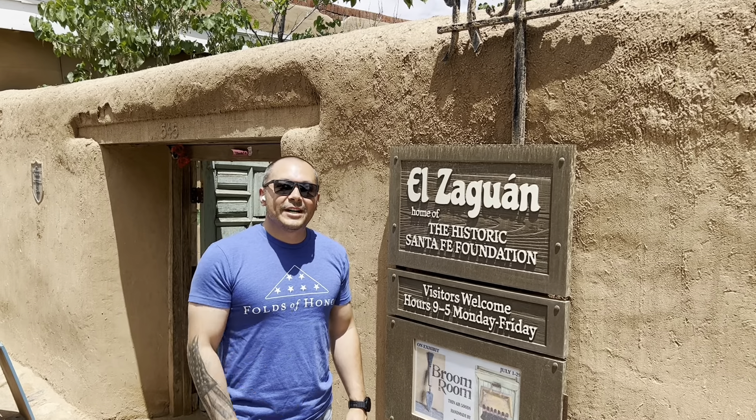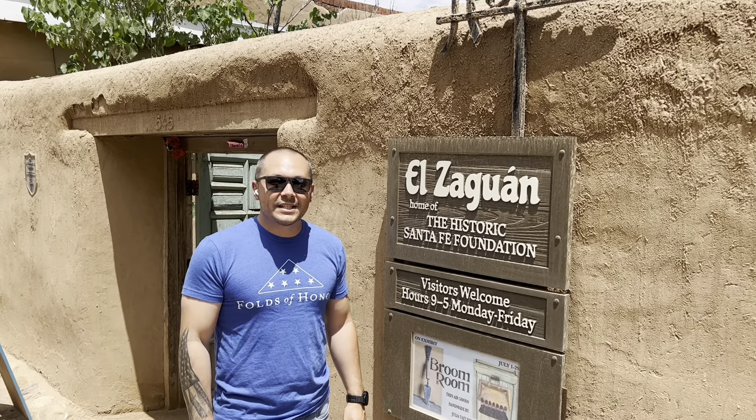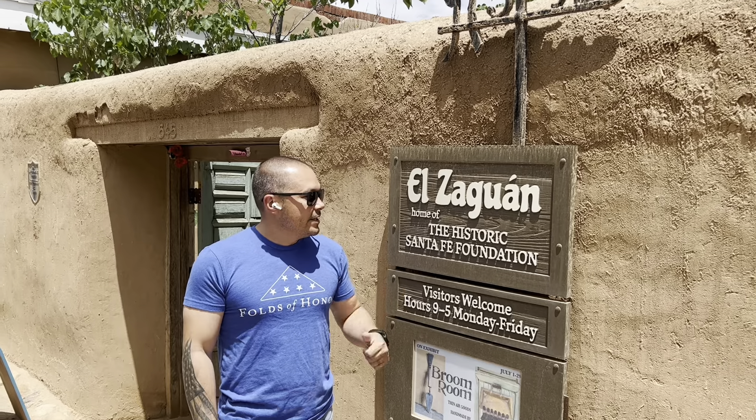Hey guys, we're down here at 545 Canyon Road in Santa Fe, New Mexico. We're at El Zeguan, the home of the Historic Santa Fe Foundation. Route 66 is here today. We're going to go take a look inside.